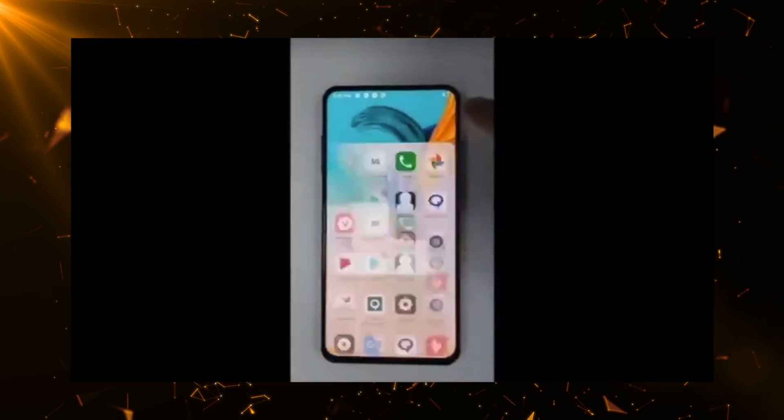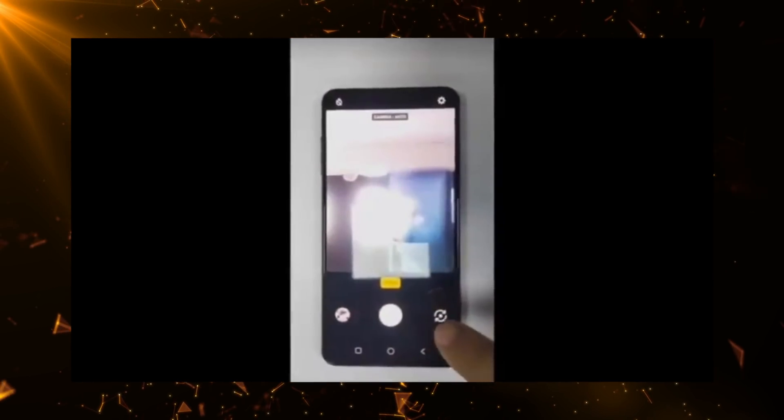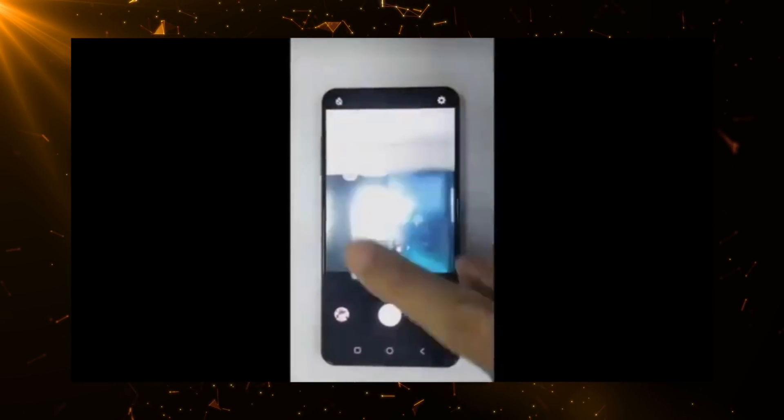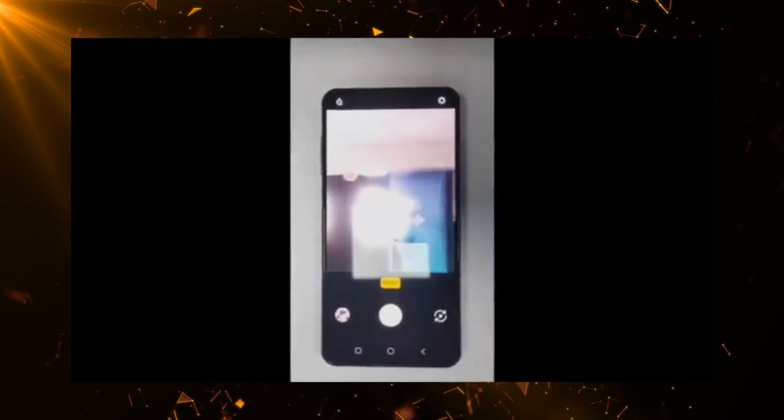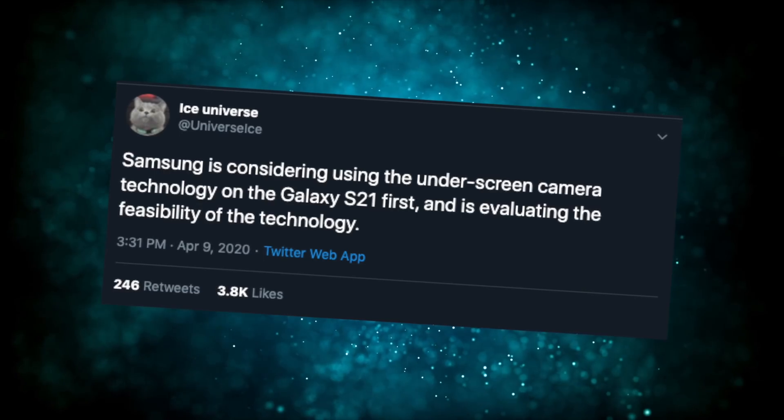There's already a phone from a company called V Mart. This is a Vietnamese brand. This video was posted on Twitter by a number of users, and it's basically showing off a non-flagship-looking phone with an under-screen camera that is working fine. I believe this is one of the prototypes of the phone.